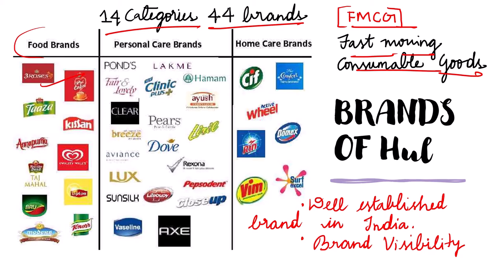In the personal care brands: Lakme, Ponds, Fair & Lovely, Pears, Clear, Lux, Vaseline, Axe, Lifebuoy, Pepsodent, Close-Up. In the home care brands: Comfort, Veil, Rin, Domex, Vim, Surf Excel. As you can see, there are well-established brands in India and HUL has very good brand visibility in the minds of people across the country.